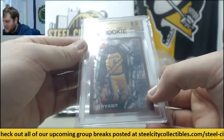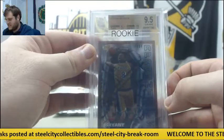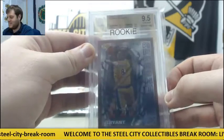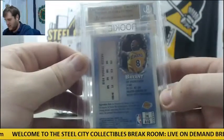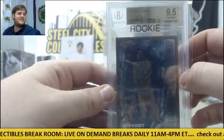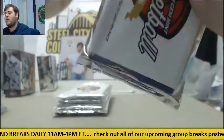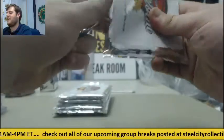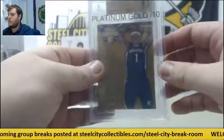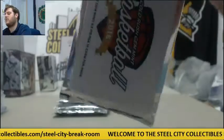There we are — 1996-97 rookie Kobe Bryant! 1996-97 Finest 9.5 Gem Mint Kobe Bryant. That's what we were waiting on, right? Nice hit right there — Kobe Bryant, 9.5 Gem Mint, 1996-97 rookie. Love seeing that. Nice to have a graded Kobe rookie right now. And out of 10, 9.5 Gem Mint, 5 of 10 for the Grizzlies — Jarnell Stokes.